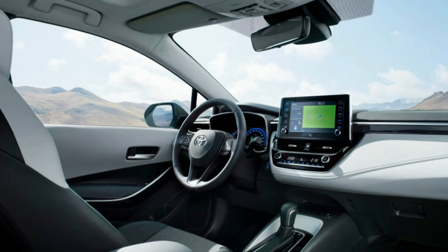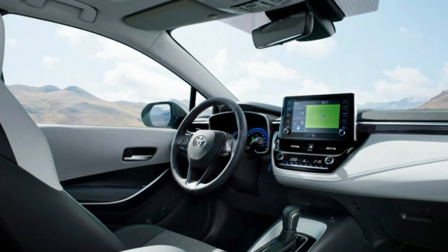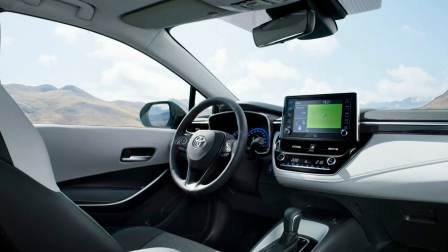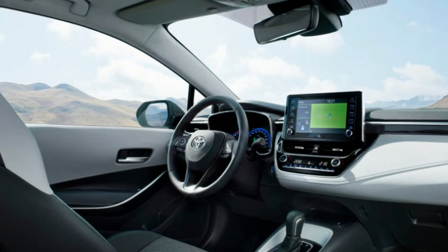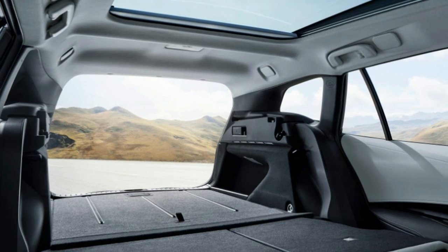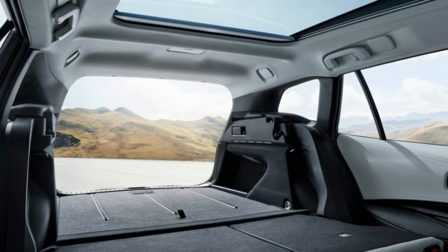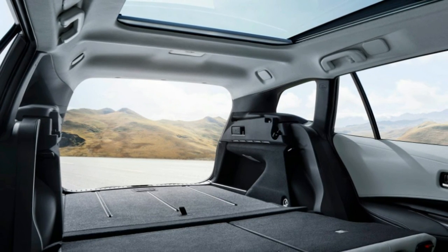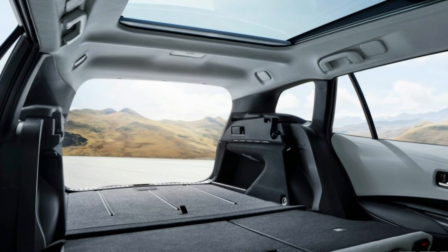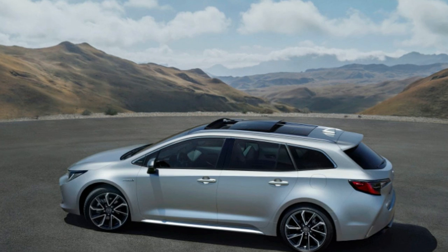The Corolla Touring Sport will offer an alternative for Toyota customers looking for a conventional ride-height wagon instead of a crossover. As the Touring Sport has reportedly been tailored for the European market, it is unlikely to be included in the U.S. Corolla lineup. Still, we wouldn't mind seeing it aimed at Volkswagen wagon customers, for example. The formal introduction of the Corolla Touring Sport will take place at the Paris Auto Show in early October.